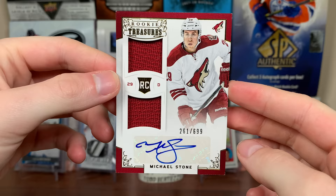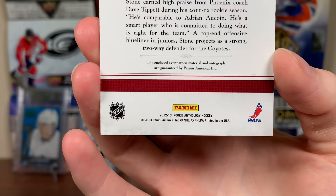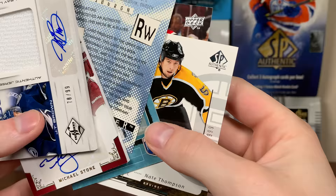The final card — we got Michael Stone, brother of Mark, Rookie Anthology, Rookie Treasures from 12-13. That's a product I'm looking for because that's first-year Prism. Prism wasn't its own thing in hockey until 13-14, that was the only year. So there's Michael Stone. James, thank you for that package — some really nice cards, appreciate it.